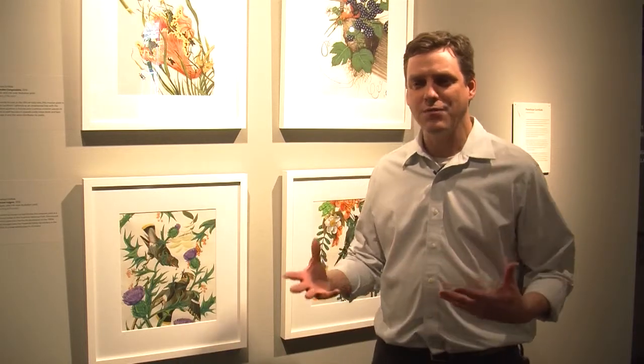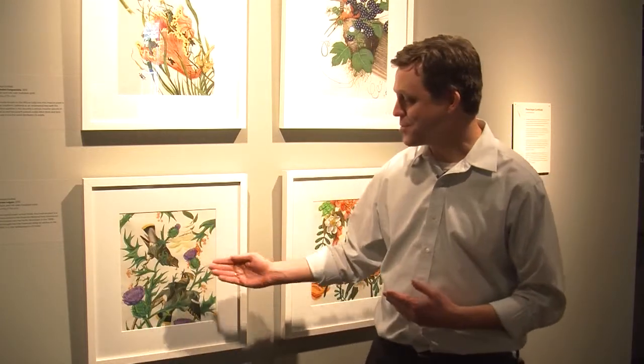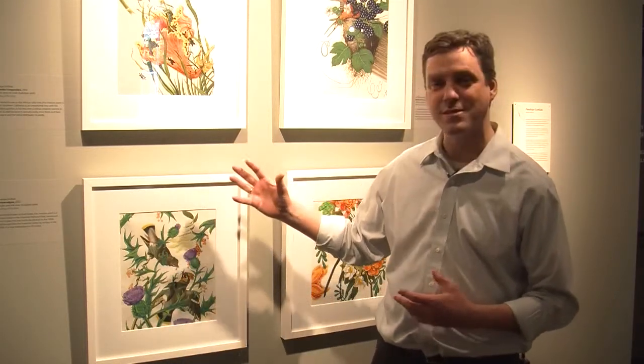The artist I'm standing in front of is Penelope Gottlieb. She's based in Santa Barbara and her work over the last few years has dealt a lot with invasive species. That might sound a little dry or boring, but the way she does it is she overlays more recent invasive species on very traditional John James Audubon prints of birds that he made in the 1800s. She appropriates those old images and brings in this idea of invasive species — very common in our modern world — and talks about their effects. At first these look very delicate and beautiful, but when you get up close, these birds are actually being strangled and trapped by some of these plants, making it a little more menacing than it might first appear.